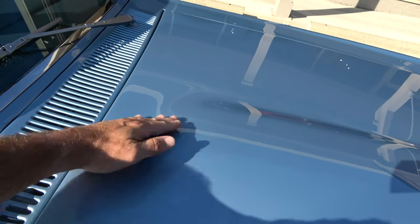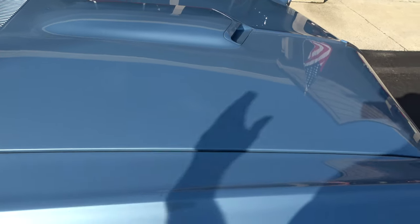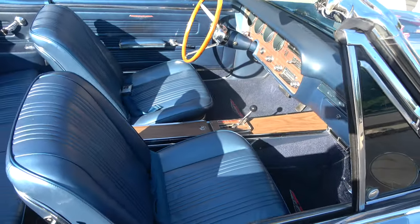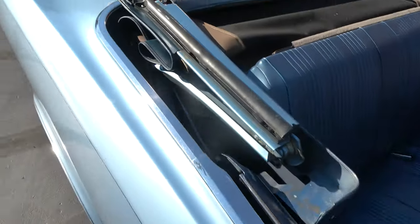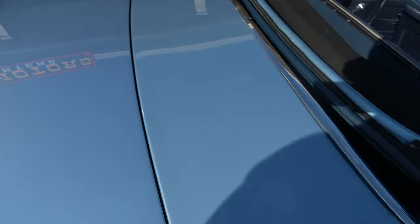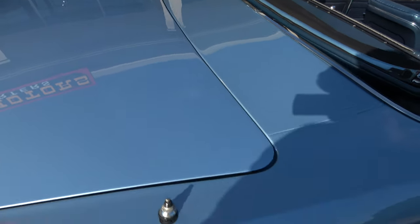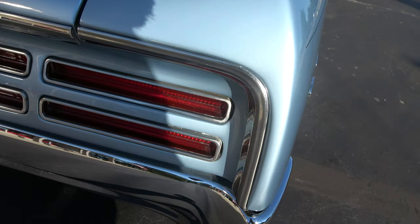We got the pictures done yesterday, and then we had this thing sitting outside getting ready to video it, and all of a sudden it was bright sunshine and it starts pouring down rain. Weirdest thing I've ever seen. Didn't get the video done yesterday, and unfortunately it got wet — that's what I was wiping, that little watermark you'll see. Pretty color again — Montreux Blue, it's a metallic.